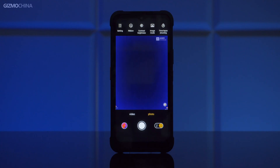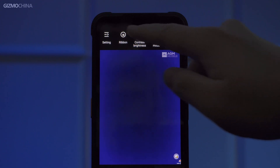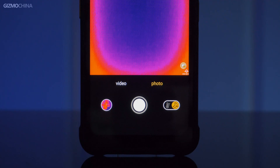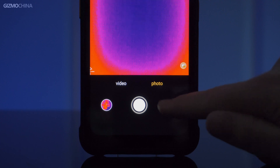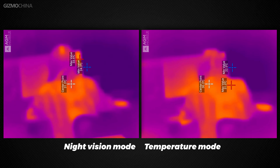The thermal sensor camera app is relatively simple. At the top is a basic option to adjust brightness, contrast, or something similar. The bottom right corner has a switch between two modes: night vision mode and temperature mode. As their names suggest, one is for detecting objects at night and the other is to detect the temperature of objects. In fact, the difference between them is mainly contrast, and you don't necessarily need to switch modes often.